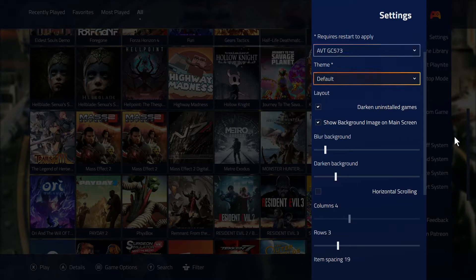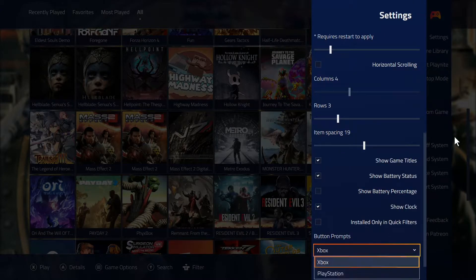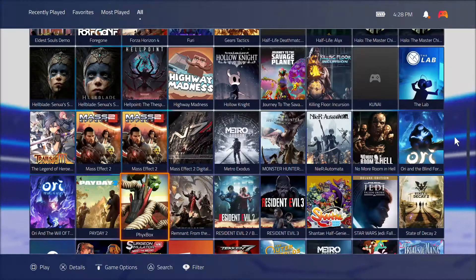They've also added a couple more features inside of the settings. As you can see, you can now blur backgrounds or darken them, which is pretty cool. The columns are still there as before.